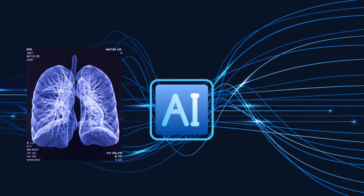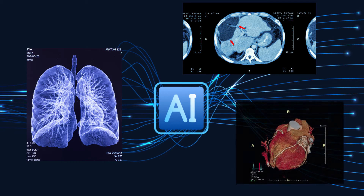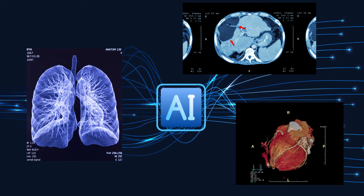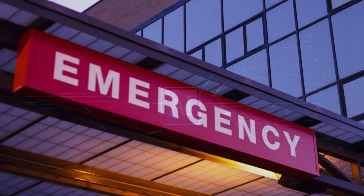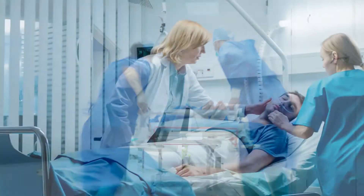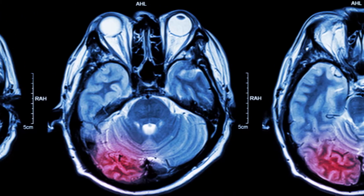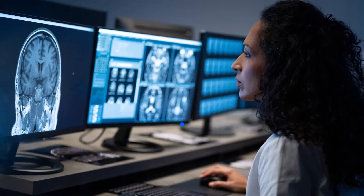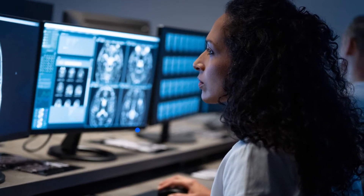AI continues to make strides in radiology. We are seeing how the use of AI can transform healthcare and address both computer vision and non-diagnostic tasks. The time has come to identify use cases that demonstrate clear return on investment in terms of greater efficiency, as well as improved patient and practice outcomes. We are also envisioning how AI can be adapted to each practice's unique needs with a thoughtful, deliberate plan for integration into existing radiology workflow.